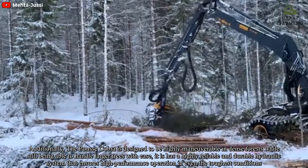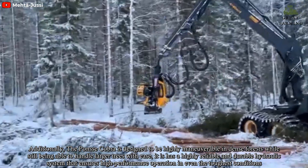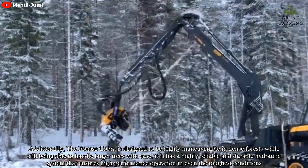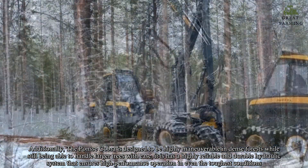Additionally, the Ponsa Cobra is designed to be highly maneuverable in dense forest while still being able to handle larger trees with ease. It has a highly reliable and durable hydraulic system that ensures high-performance operation in even the toughest conditions.